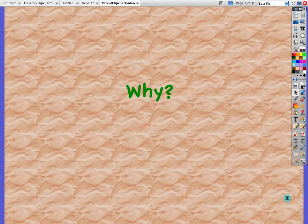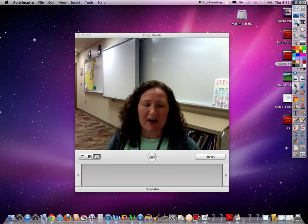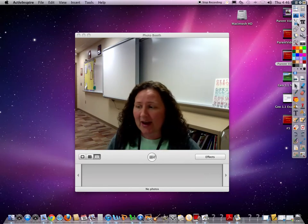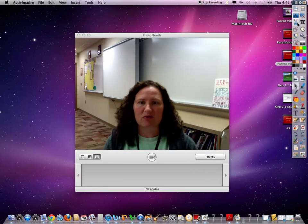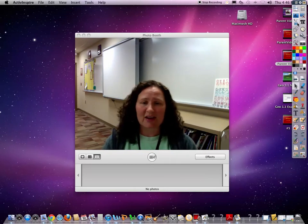Now you might be wondering why I would flip my classroom. Well there are a lot of educators out there right now who are finding out that this is a positive experience for students. For me personally, I did try this last year at the end for just three chapters, and I always felt like I was cramming — you know, 50 minutes, cover this and this and this — and then there was hardly any time to help kids with their homework.